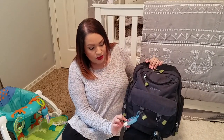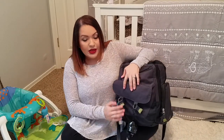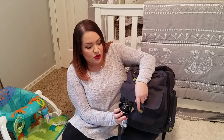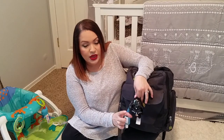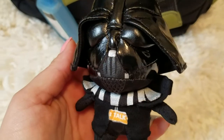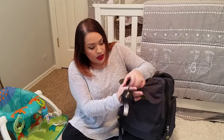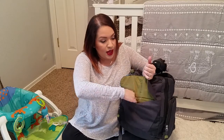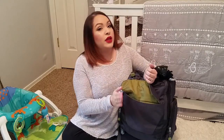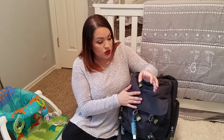In the front here I just have clipped on a little hand sanitizer, which comes in really handy. And then dad is really into Star Wars, so baby is too — he has this little Star Wars Darth Vader plush toy which my sister-in-law gave to us, which I think is super cute. In this first pocket here I don't actually have anything — sometimes I carry papers or something like that.